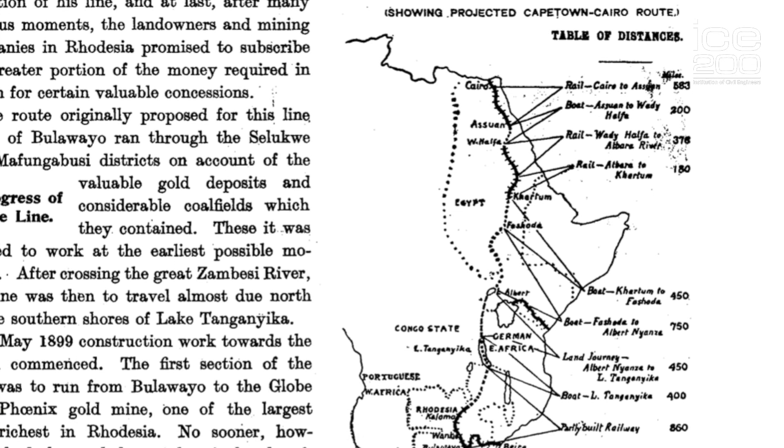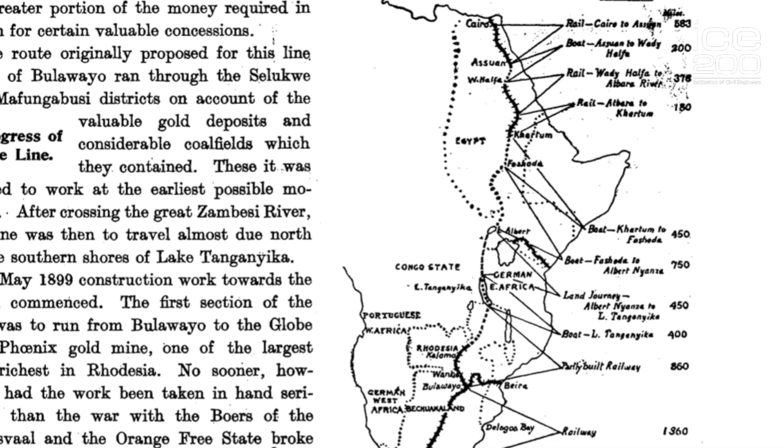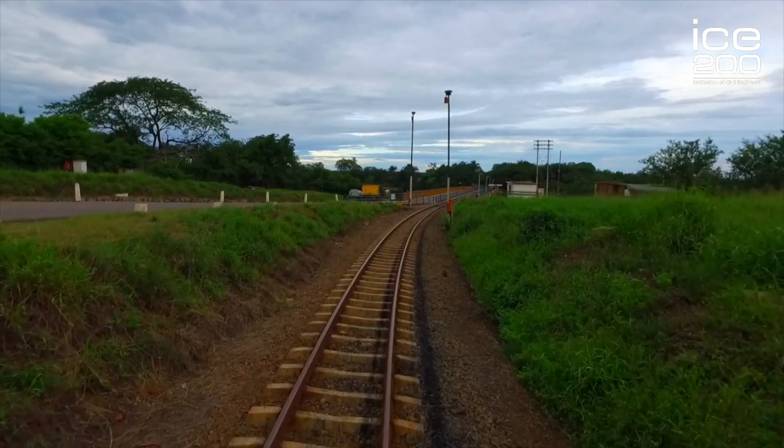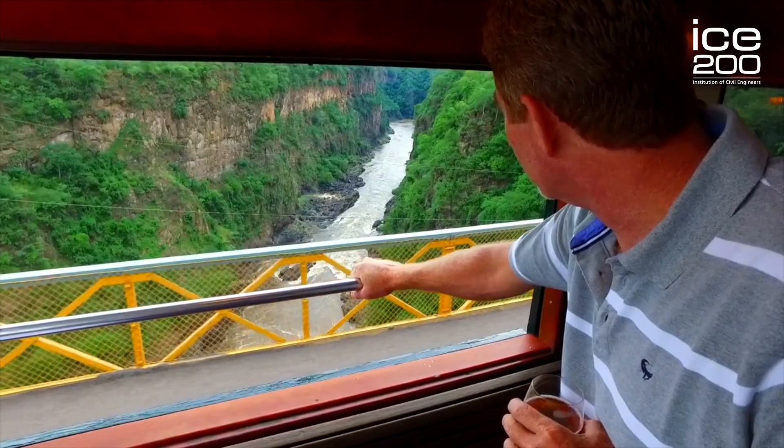This was a huge railway project that spanned from the north of Africa right down to the Cape Town southern tip. The first section from Egypt to Zimbabwe was over 1,300 miles long, and it continued down but had faced some issues due to wars and also rivers that it had to cross.